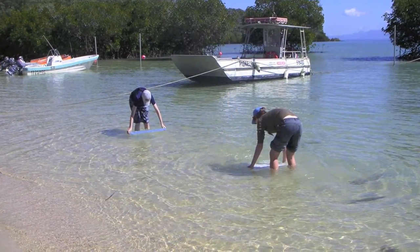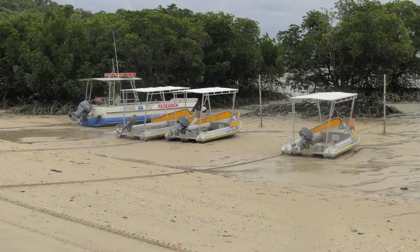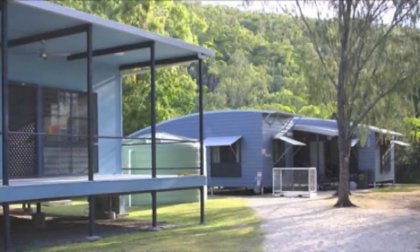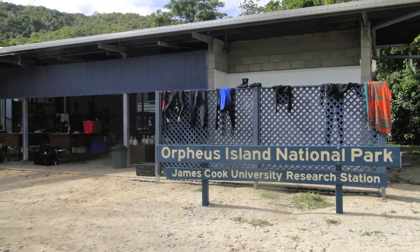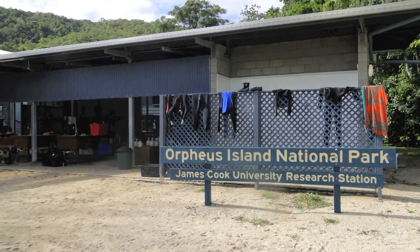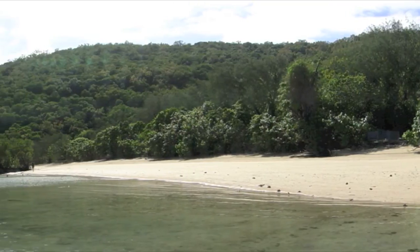We'll be collecting both from the shore and from boats, and what's really great is we've arranged to be able to stay at the Orpheus Island Research Station, which is a facility of James Cook University on an island out in the Great Barrier Reef. We'll go out there and stay for a few days and collect samples.